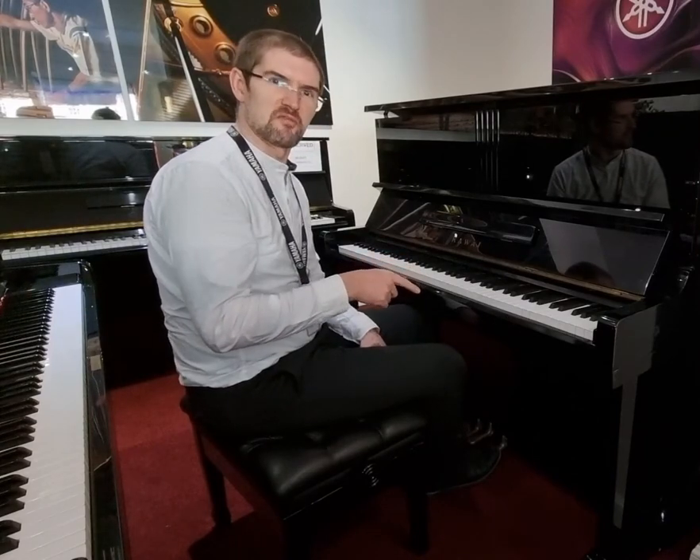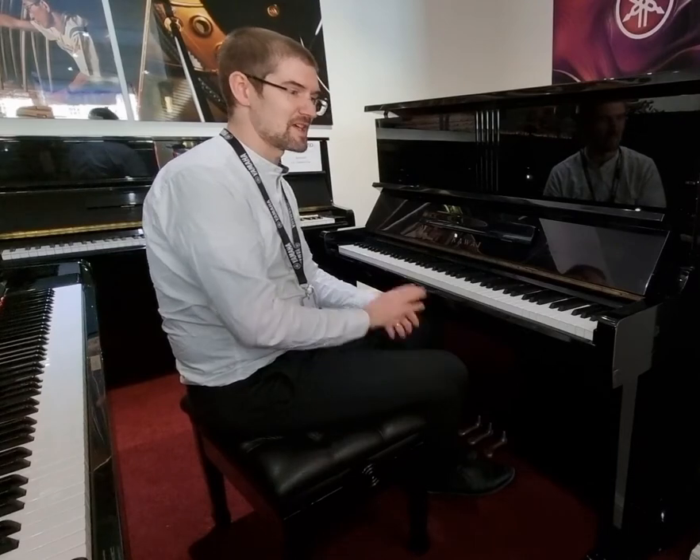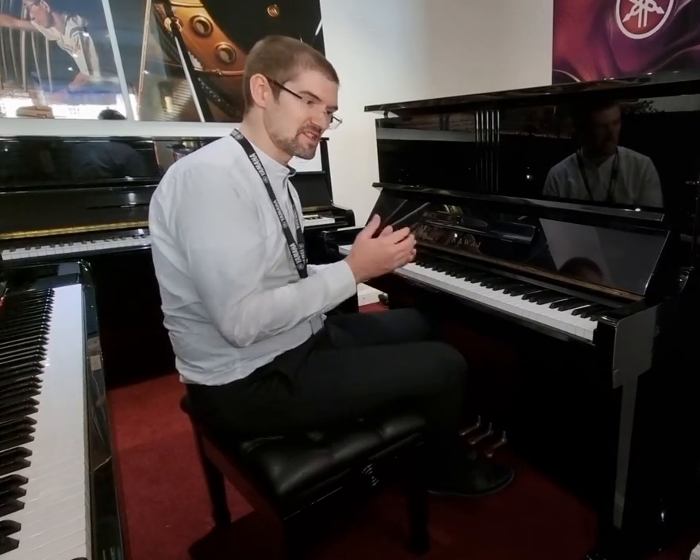I should always really practice something before I play it, but a little bit of Gershwin there to end. Wonderful piano for absolutely any ability — you can get it on the link below. Take care.